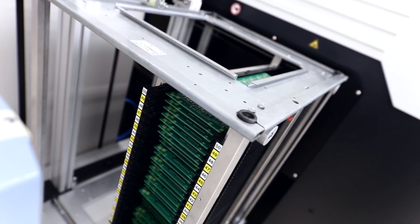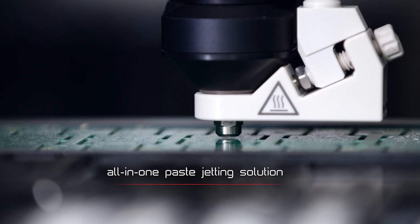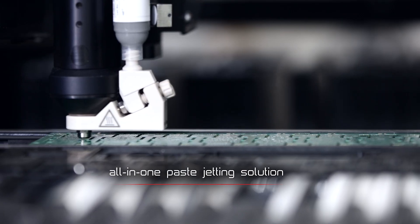We had a very old stencil printer that we wanted to replace, and we then came up with the idea to completely replace the stencil printer and SPI with a jetting solution from SMTEC.